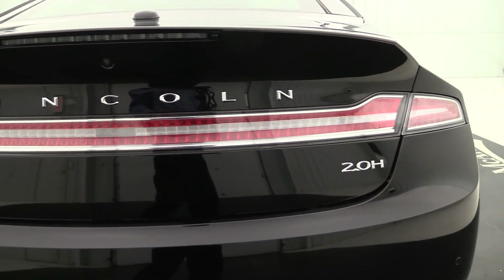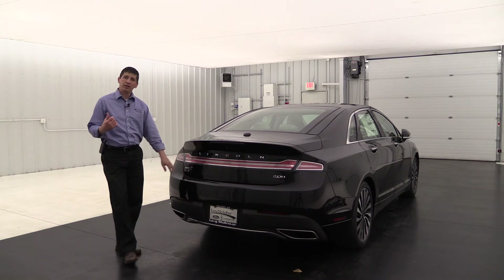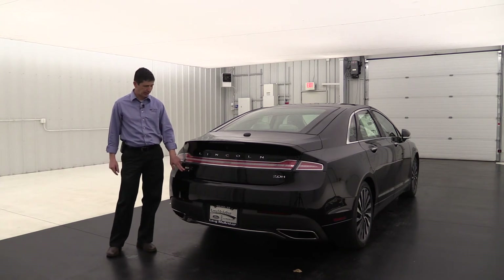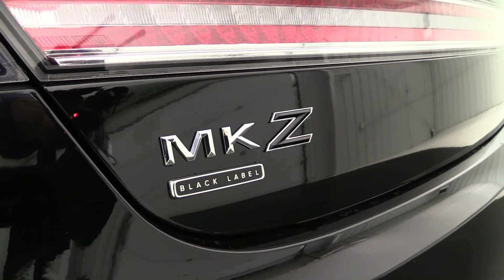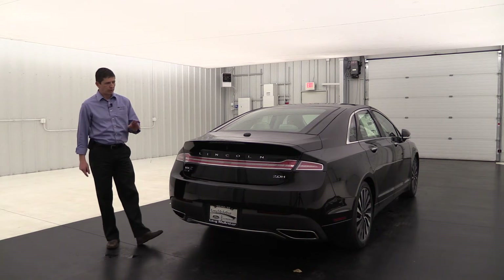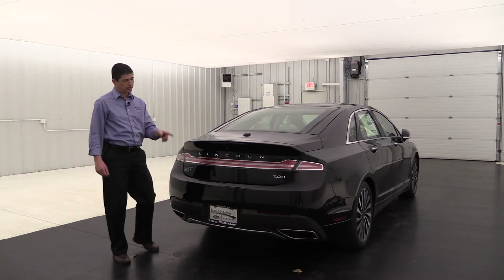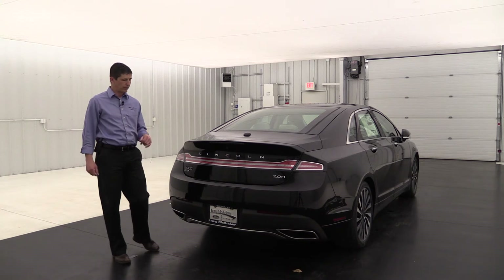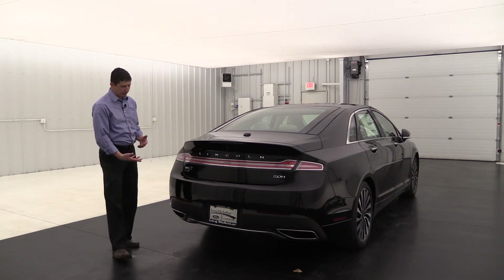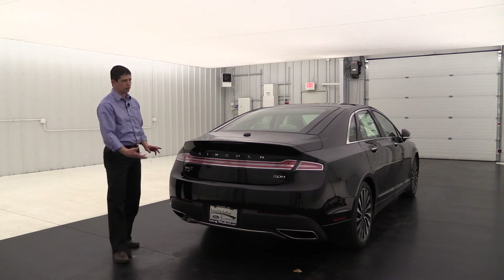There are also some nice chrome accents in that taillight bezel that make it pop. Back here you're also going to see the Black Label theme come through in the badging — the MKZ, with the Z having a black accent along with the Black Label badge right underneath. This vehicle has a rear view camera with reverse sensing, so as you're backing up you can see behind you and get alerted if you get too close to anything. On the lower part, there's a chrome skid plate with chrome exhaust — everything blends and looks really nice underneath there.